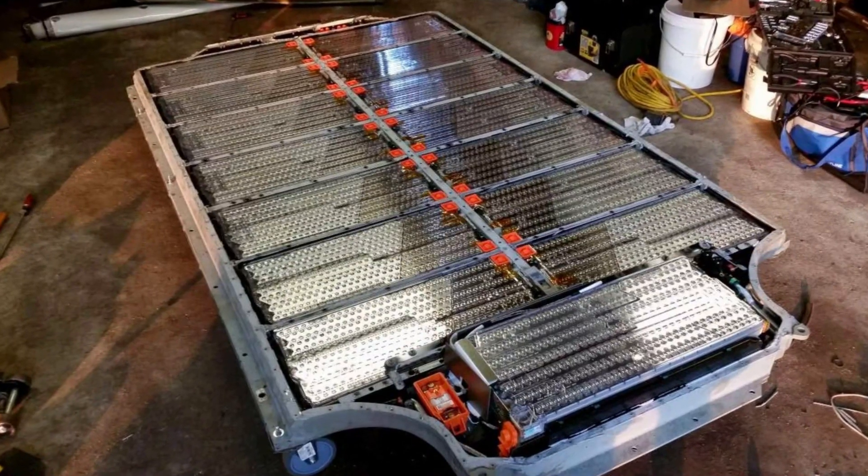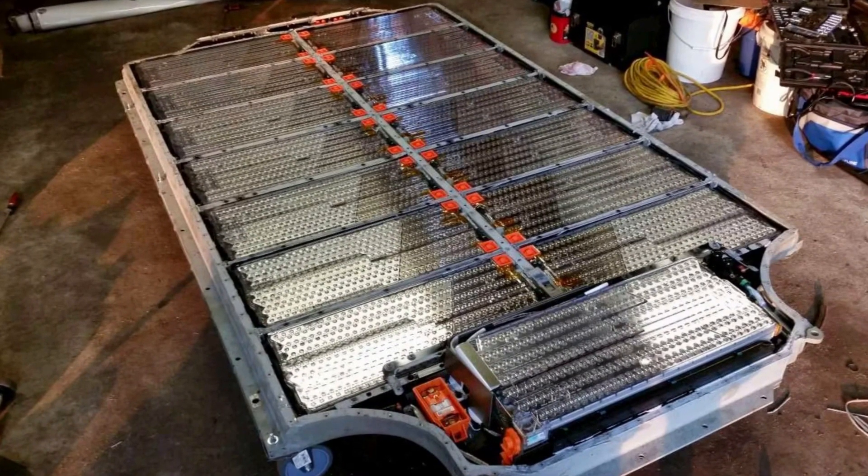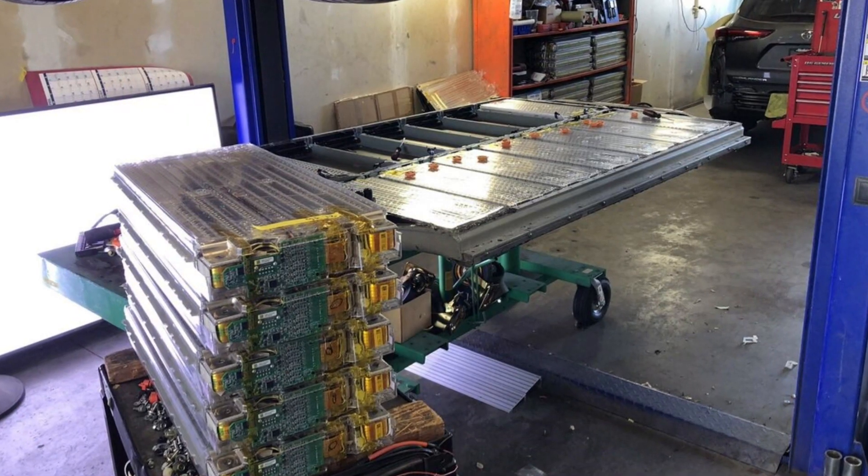The second culprit is way less optimistic. There are a lot of cases when Tesla owners see this message and it appears to be the sign of a faulty battery. You should bring the vehicle to the dealership and ask them for proper testing of the battery.